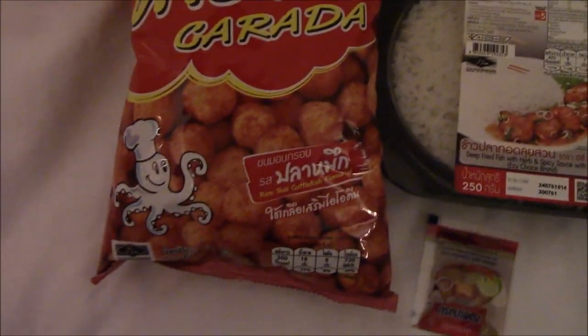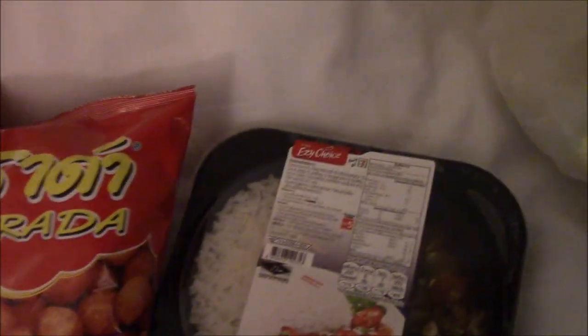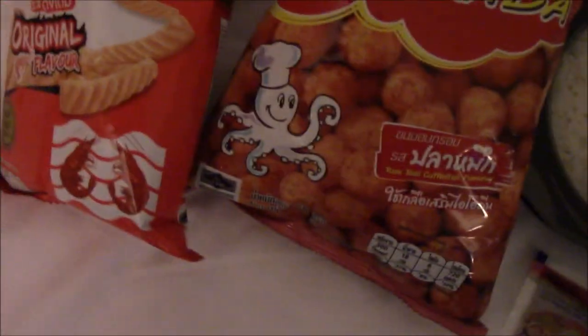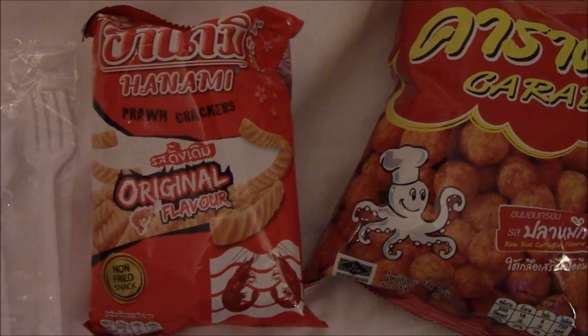I heard this was good, so when I saw it I had to get it. Then we have prawn crackers, Thailand style. Then we have some bananas, and they have apple juice.